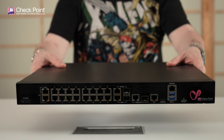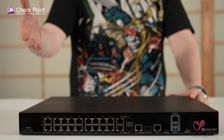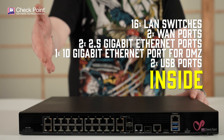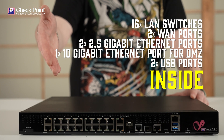As you can see, it's beautiful. It really has that enterprise feel in a rock-solid and compact form factor. The front panel features a full spectrum of connectivity options: 16 LAN switches, two WAN ports, two 2.5 Gigabit Ethernet ports, one port for DMZ, and two USB ports. This is like port heaven over here.